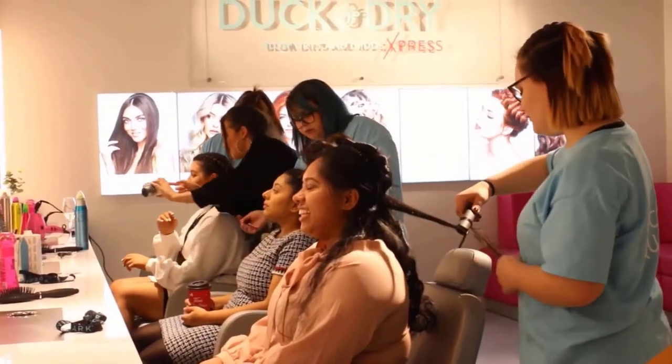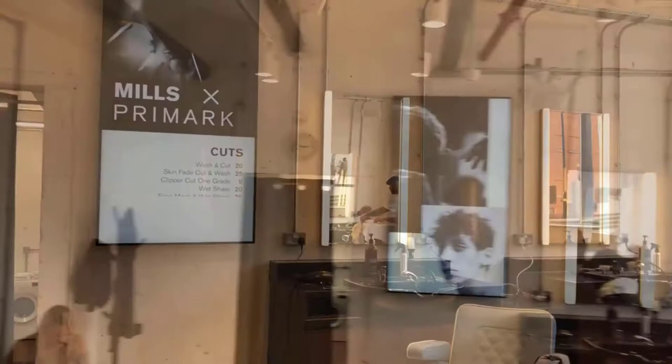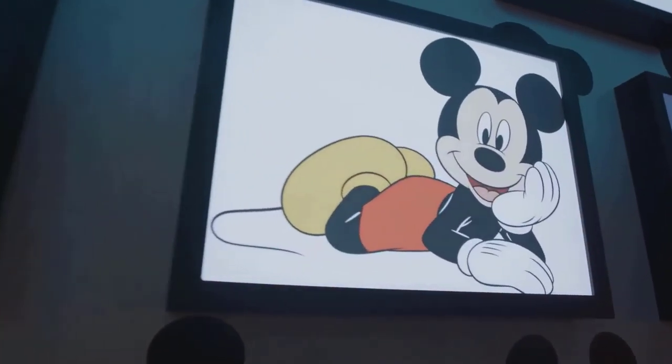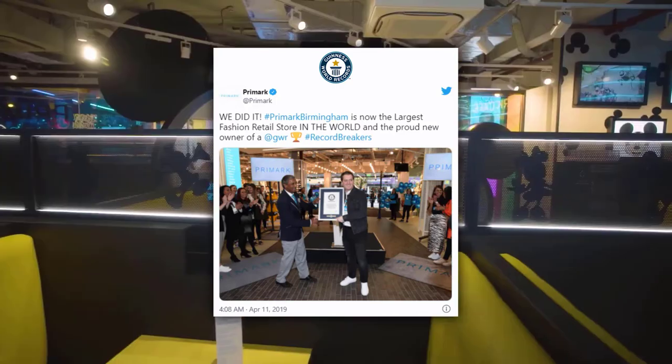It boasts their largest ever Duck and Dry beauty studio, their first in-store barber salons from Joe Mills, and 3 amazing dining experiences including the Disney Cafe. This Primark even holds a Guinness World Record for the world's largest fashion retail store.